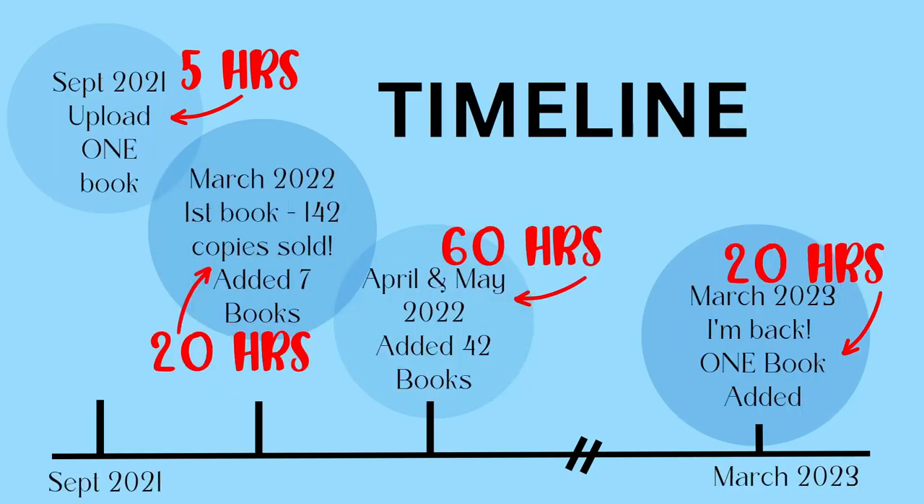In terms of time: that first book took about five hours — never done it before, made a coloring book in Canva, and it still sells all the time. March 2022, another seven books took about 20 hours — picture books and a couple of coloring books trying to replicate that first one's success, but that didn't happen. April and May, adding 42 books took about 60 hours, probably half of that just on the cookbook. The guided journal also took a lot of time — about eight hours because every single page is unique. My most recent book has taken me the longest apart from the cookbook. As you can see, I haven't been consistent and haven't had a game plan. Ten months without publishing is not really recommended.